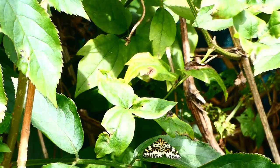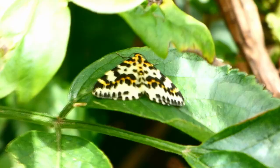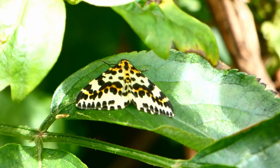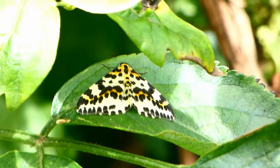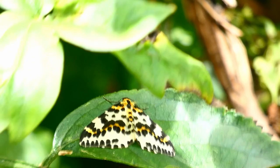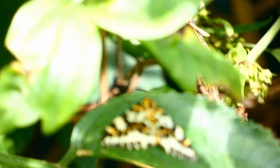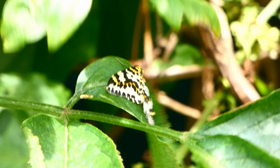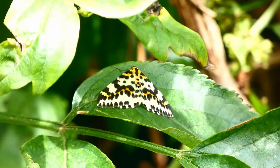Some moths definitely look like butterflies, and this one is very much like a butterfly. That's the magpie moth — it will probably fly off. Now there's also a small magpie moth which is a different species, but this is the true magpie. It's almost too nice to be calling it a magpie.